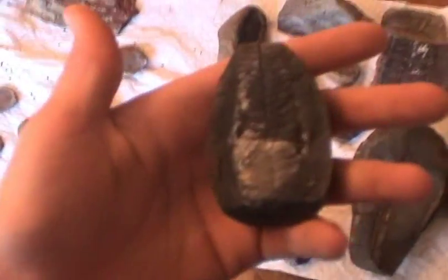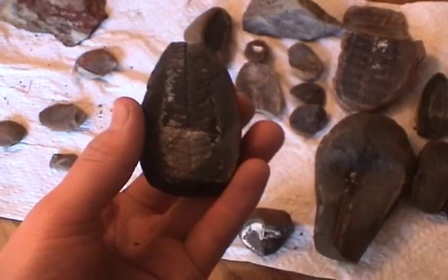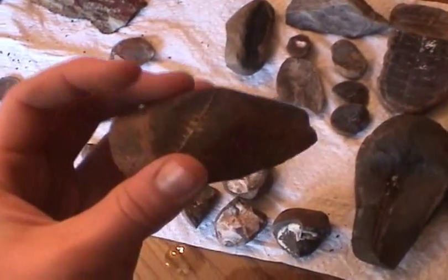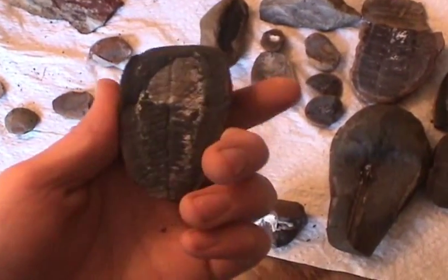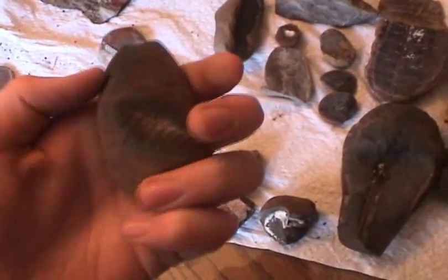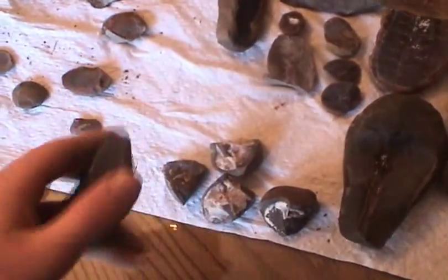Over here, we have an interesting leaf. And yeah, there's another leaf on this side — that's cool. Two-sided leaf. It was probably like a branch, with one side leaf and then the other.